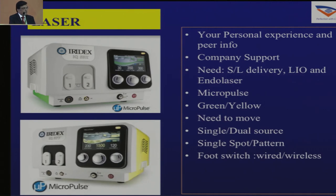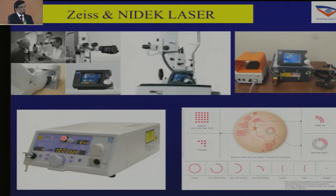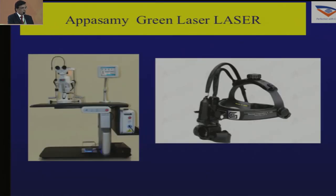There are multiple lasers available. It depends on your personal experience, where you were trained, peer info, and company support. Consider whether you want slit-lamp delivery, laser indirect ophthalmoscope, or endo laser; micropulse, green, or yellow; single or dual source. I recently bought a laser with a wireless foot switch — I can control everything and adjust power myself without depending on an assistant. Options include Iridex, Zeiss, Nidek, and a good Indian-made laser by Appa Swami which we must promote if of good quality.